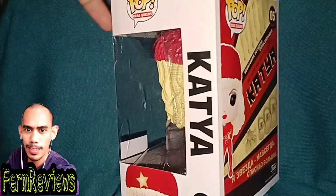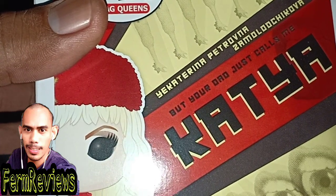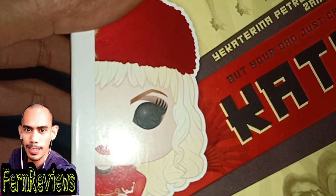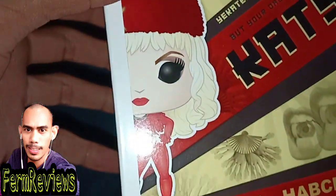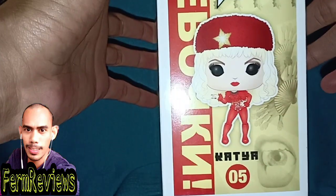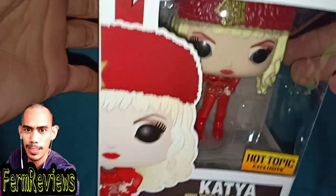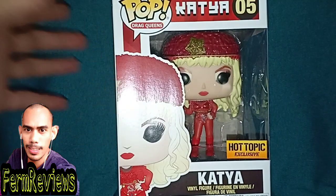This is the side of the box — it says Katya zero five. And then this is the back. It says something but I don't quite understand it. It says 'your dad just calls me Katya.' I'm not sure what her nationality is — I think she's Russian or something. That's the back of the card, and here's the side: Drag Queens Katya.